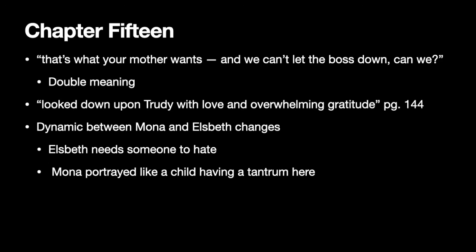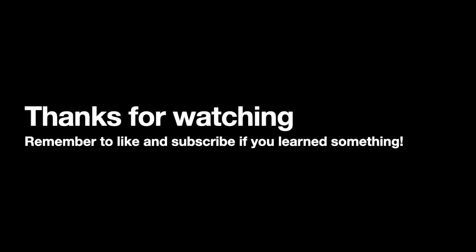Mona is portrayed as a child having a tantrum when she talks about the child taking her room and them making it a nursery — that's because Mona is meant to be portrayed as a child throughout the text. She's seen as this spoiled child. So that's the end of chapter 15. I hope you guys learned something. Thanks for watching, and I'll see you guys next time.